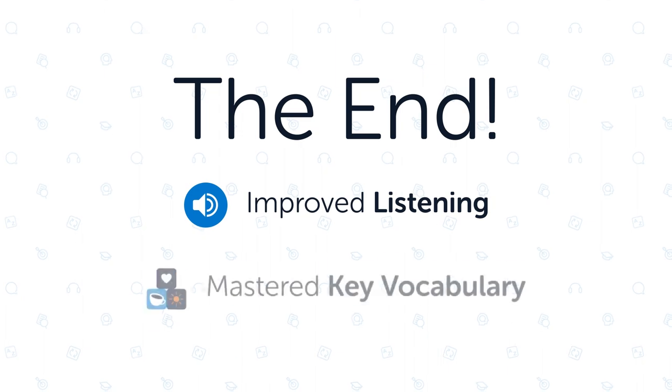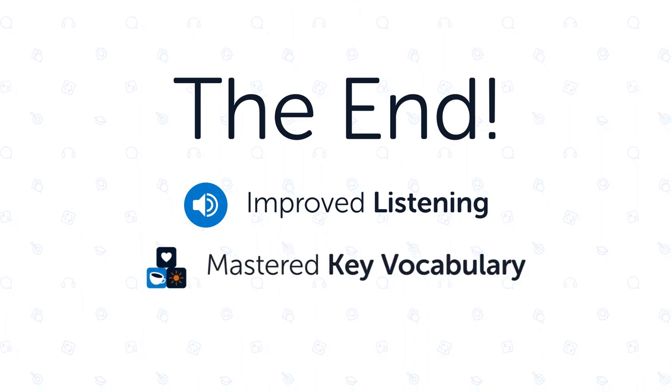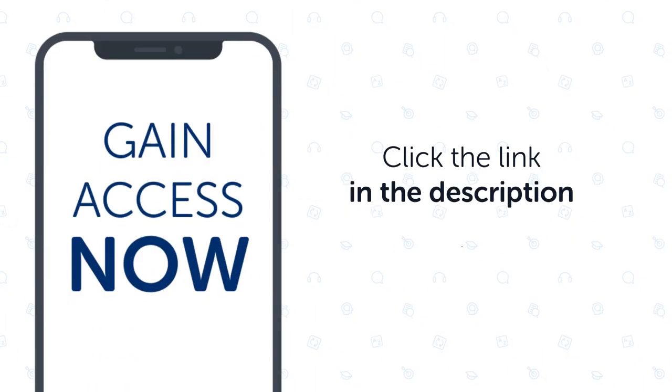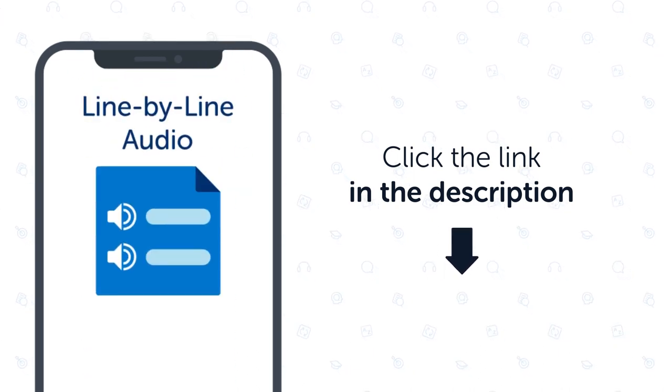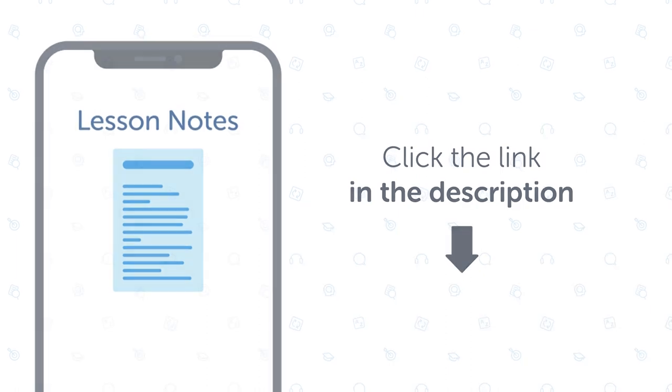This is the end of the lesson. In this lesson, you improved your listening and mastered key vocabulary for everyday conversation. Don't forget to click the link in the description to unlock the full lesson, including line-by-line audio, key vocabulary, lesson notes, and much more.